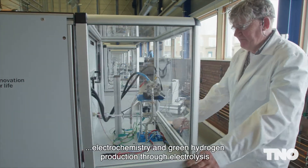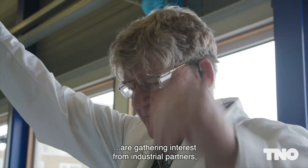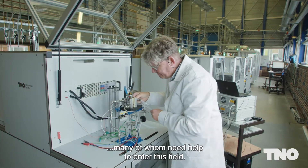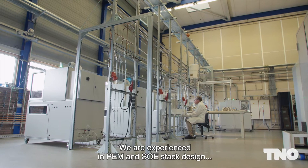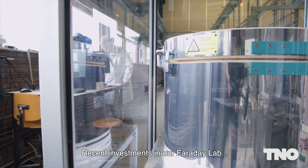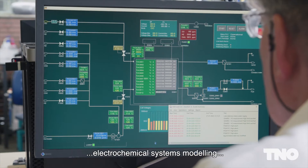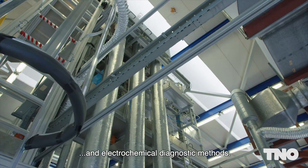Electrochemistry and green hydrogen production through electrolysis are gathering interest from industrial partners, many of whom need help to enter this field. We're experienced in PEM and SOE stack design and stack manufacturing, and recent investments in our Faraday lab further extend our knowledge of electrolyzer components, electrochemical systems modelling and electrochemical diagnostic methods.